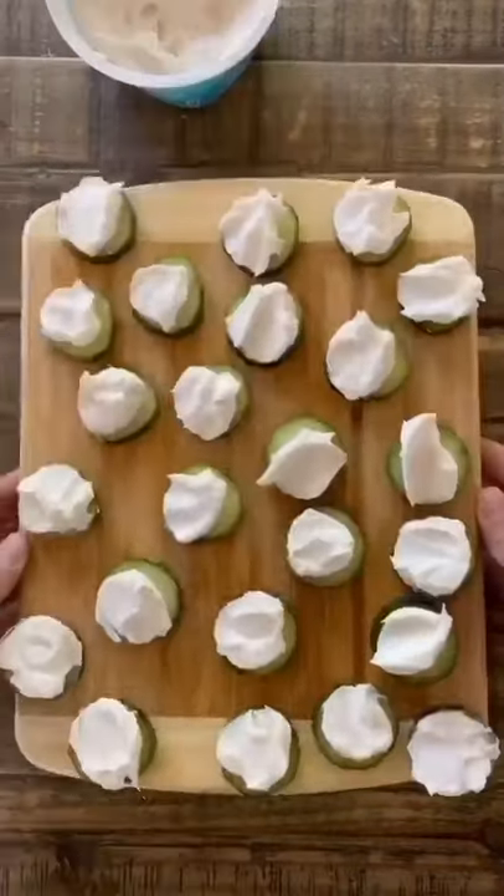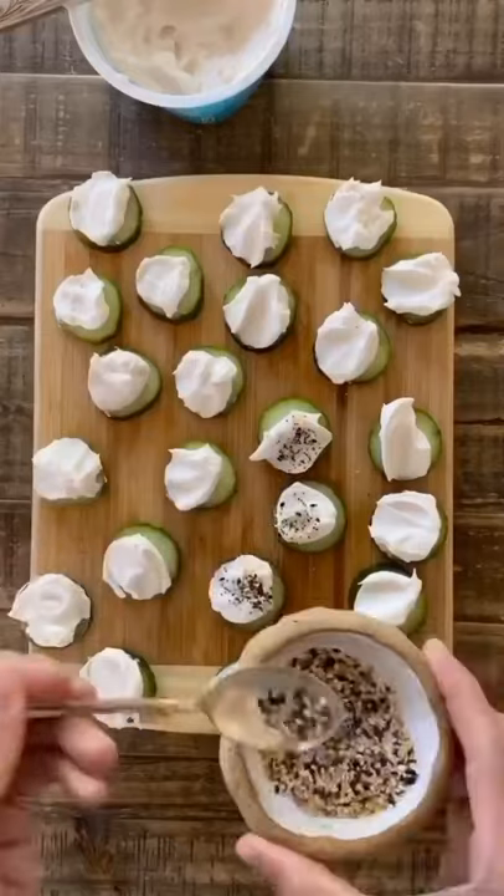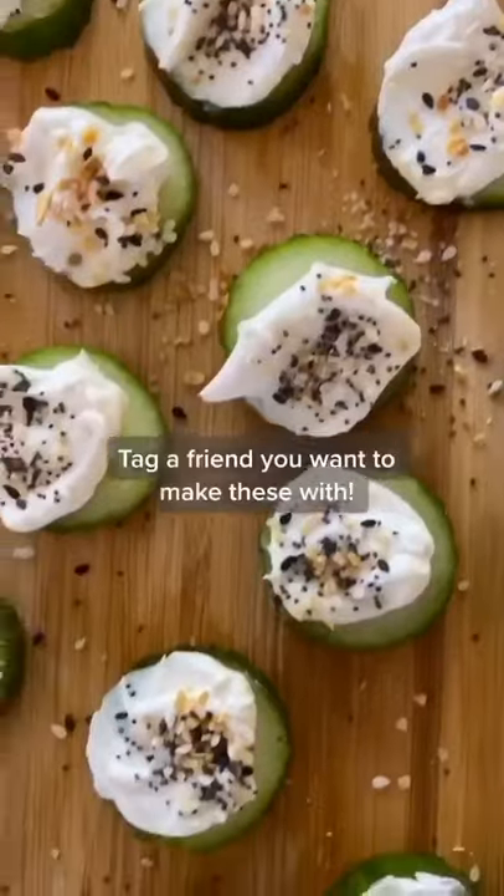All you got to do is slice your cucumber, add some cream cheese — I use dairy free — topped with everything but the bagel seasoning, and that's it. Tag a friend you want to make these with.